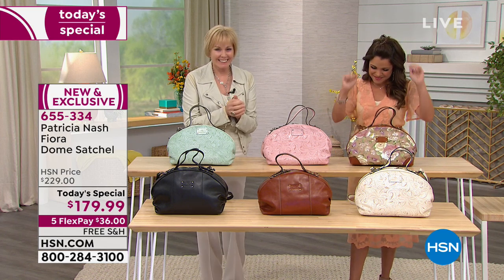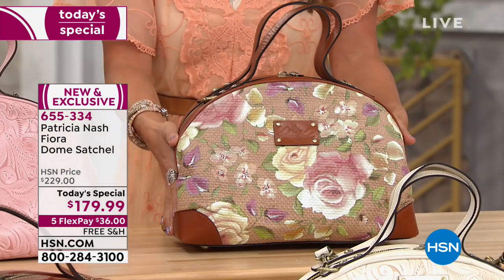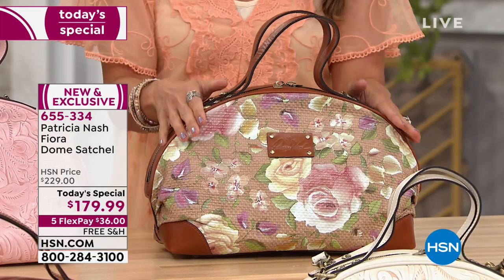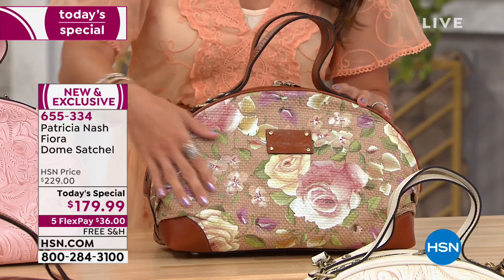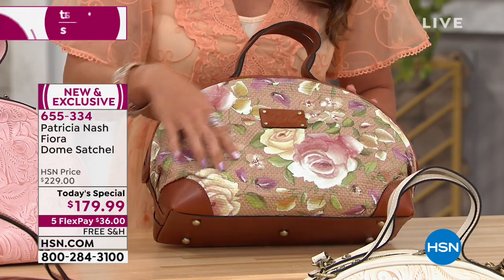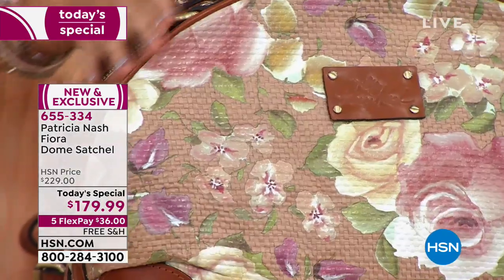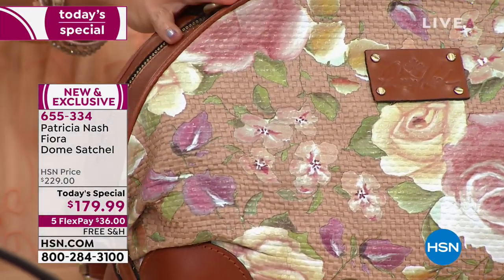This one is such a gem — a brand-new exclusive called rose garden straw. It features a beautiful artistic detail of roses with all of the shading, so stunning on the straw bag with the genuine leather details.